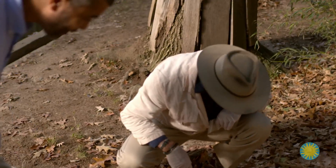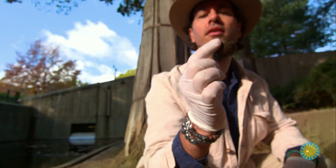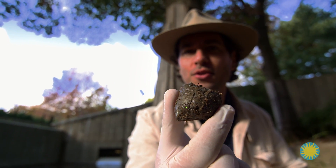Now we've got to identify who it belongs to. I see green. Green is Luke! You really see the glitter — see the glitter in there? It's green. It's Luke.